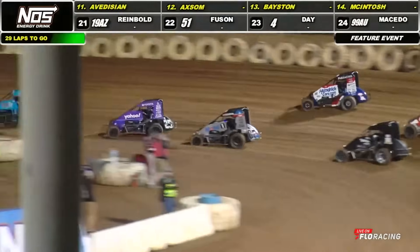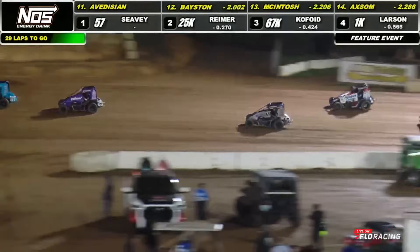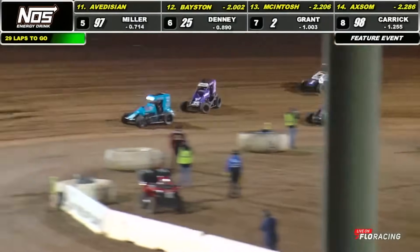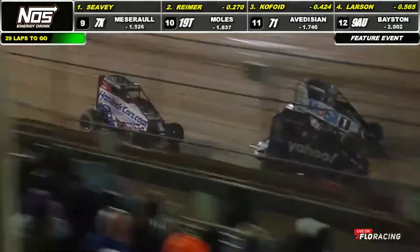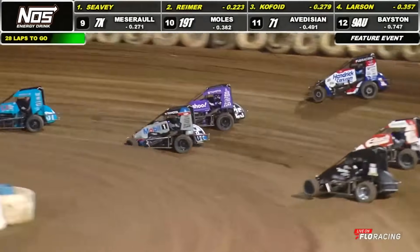Watching back behind, Kyle Larson looking to the outside. A few others trying that trail as well as they race down into the corner. Larson runs it deep, looking to the outside as Kofoy goes to work on Reimer side by side. Across the line, Reimer still there, scored second on the field.